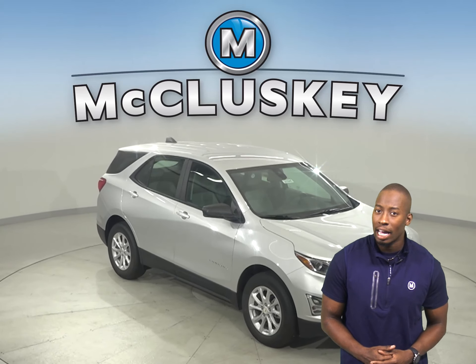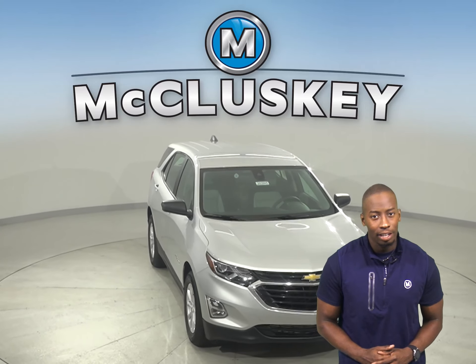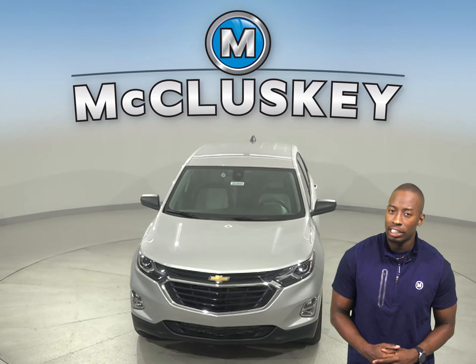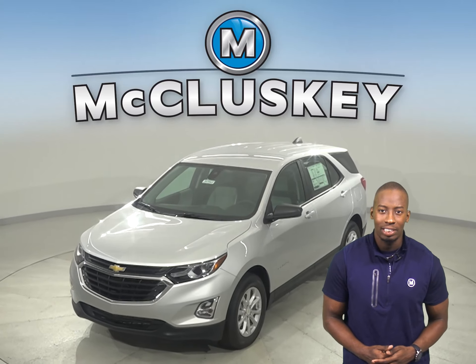With the Chevrolet Equinox's exterior keypad, you can let yourself into your own vehicle in the event you accidentally lock your keys in the SUV. Come on down and find out why the 2020 Chevrolet Equinox is the right choice for you — you can even take it out on one of our free 48-hour test drives.